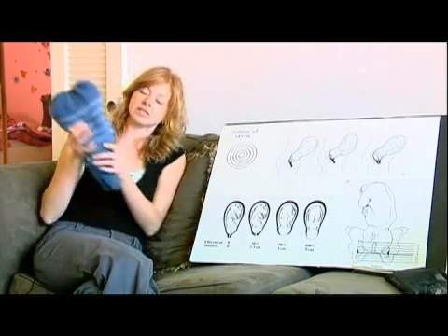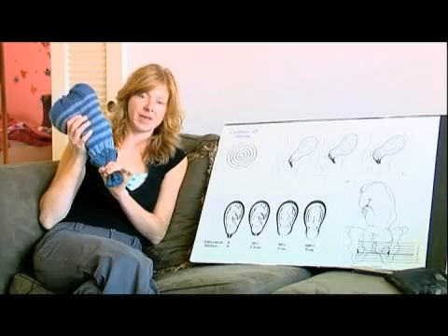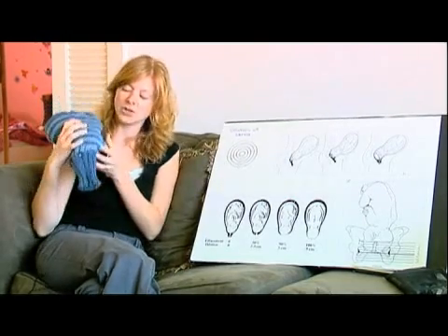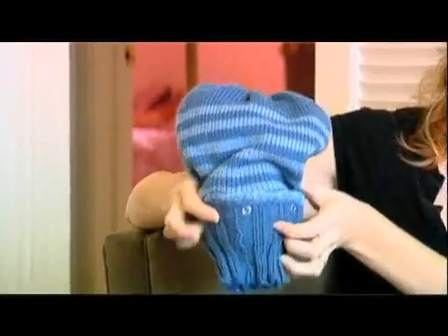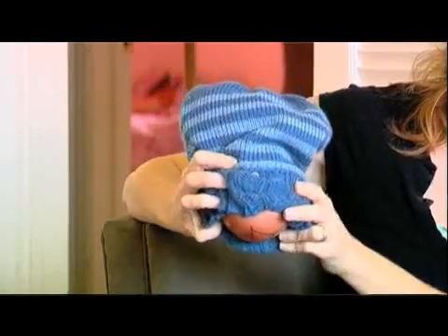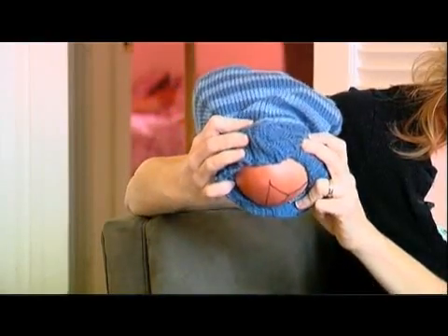The cervix is shaped like a bottleneck right now, and what's happening is the cervix is melting up into itself. It's actually pulling itself back into the uterus, melting away and opening up to make room for the baby to come out.